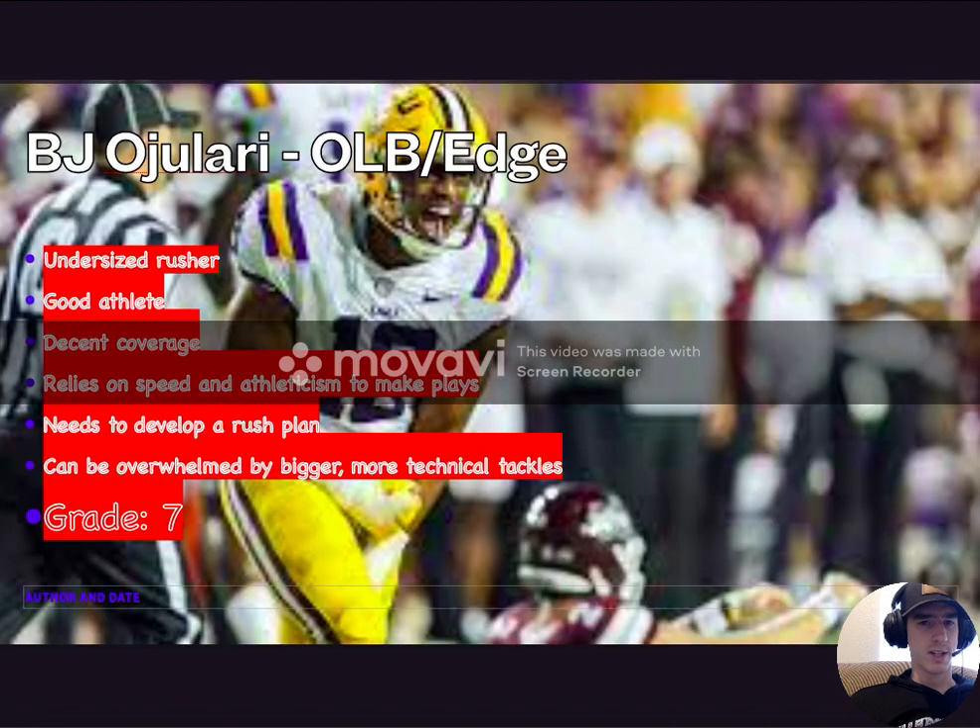On to BJ Ojolari, outside linebacker and edge. He's an undersized pass rusher — I believe 6'2" but around 240 pounds. That's not great for rushing at the next level. It'll work in college when you're playing against not elite competition. His stats were good — he actually had quite a few pressures and sacks this past season. But I think he relies too much on his athleticism to get to the quarterback and make plays.